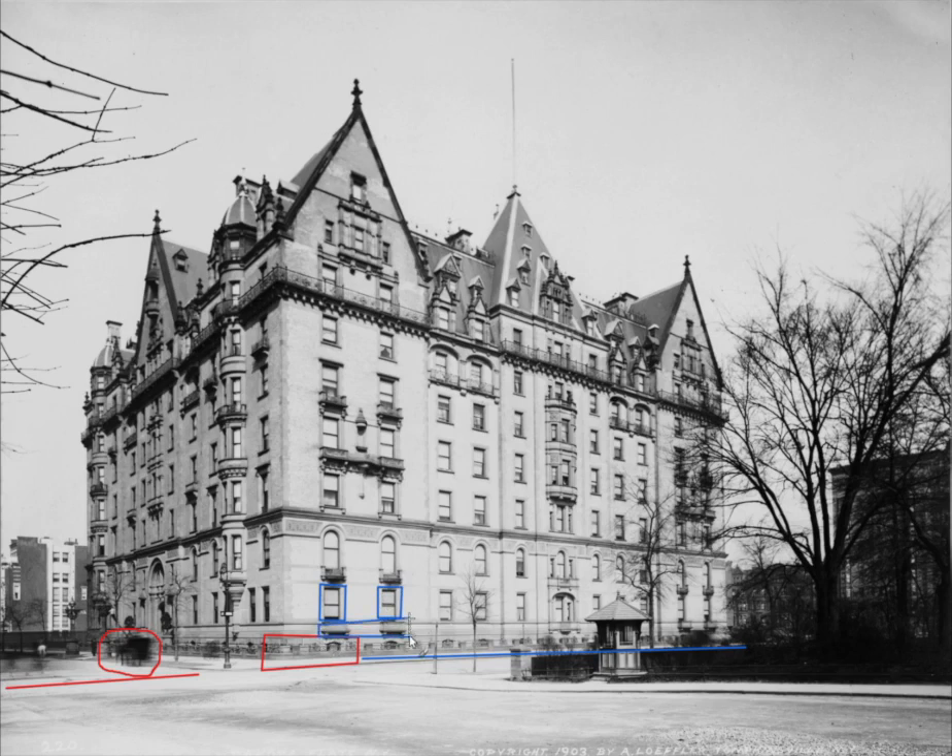Looking towards the right, when you reach about mid-block, you can see a protruding stone balcony, kind of like an oval shape, and above it are two profiles carved into the stone. Now let's look up to the second floor — you can see the windows are round-headed just like they are on the south side of the Dakota.